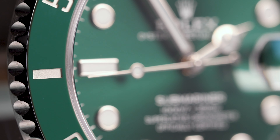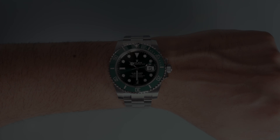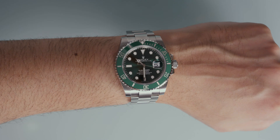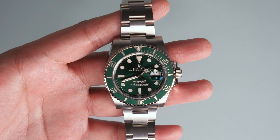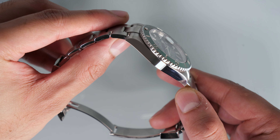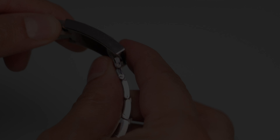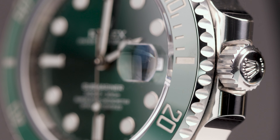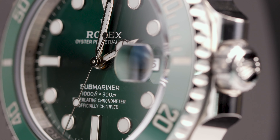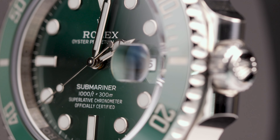This green Submariner has all the key features of the standard black Submariner Date: a 40mm super case made from 904L steel. The case and the bracelet are both brushed with a satin finish with polished sides. The bracelet is completed with the ingenious Glidelock mechanism, a Triplock crown allowing for a waterproof rating of 300m, and the same 3135 in-house COSC certified movement with 48 hours of power reserve.